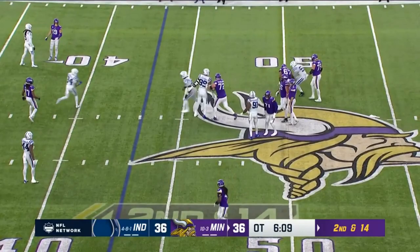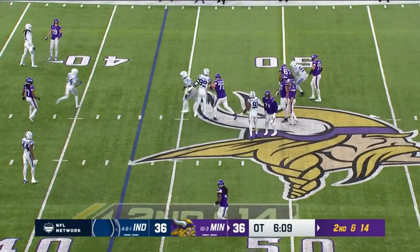Second and long — Cousins. Oh! Bat it down! Cousins — first down to Osborne. K.J. has been a superstar today.